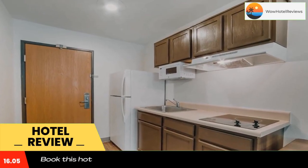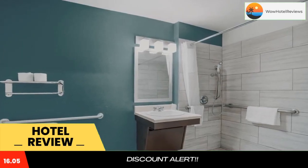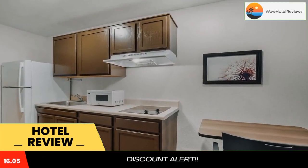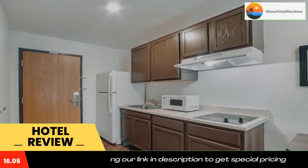All guest rooms in the hotel are equipped with a flat-screen TV. Selected rooms will provide you with a kitchenette with a fridge, a microwave, and a stovetop. The reception at WoodSpring Suites North Charleston Airport I-526 can provide tips on the area.